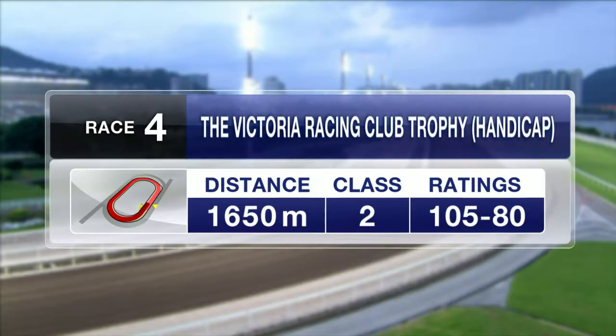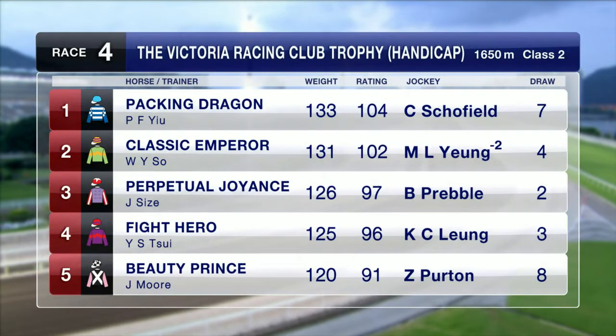Race number four is the first leg of the Triple Trio and also the feature race at Sha Tin on Wednesday night. It's the Victoria Racing Club Trophy, a Class 2 contest over 1650 metres, headed by Packing Dragon, who draws barrier 7 as he returns to the all-weather. Return to action for Classic Emperor — haven't seen him since the trip to Dubai. Perpetual Joints goes up in trip, and we've got Beauty Prince at the last start, course and distance.